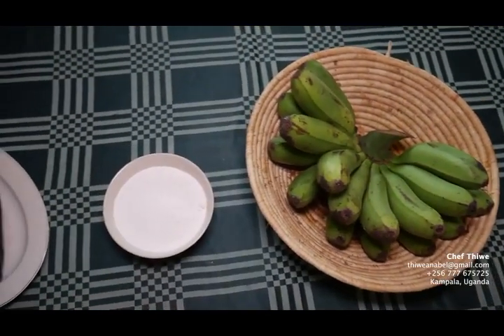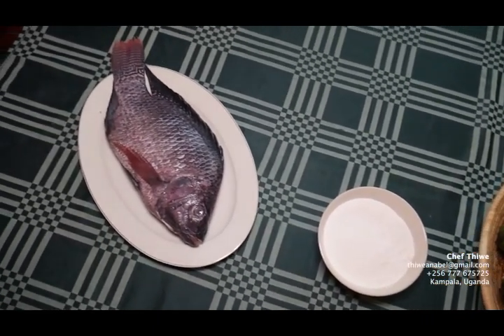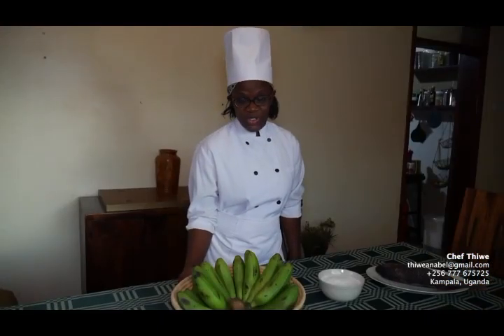Hello, my name is Chef Thiwe from Uganda and we're going to explore East African dishes. On our table, we have a cluster of green bananas, locally known as matoke, a very popular dish in East Africa, especially Uganda.